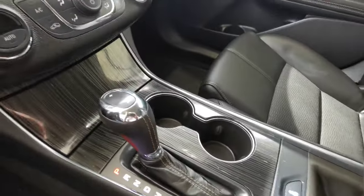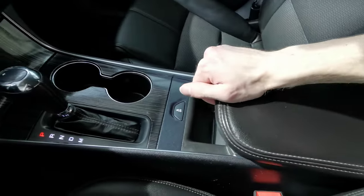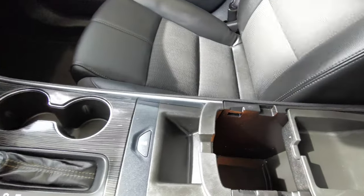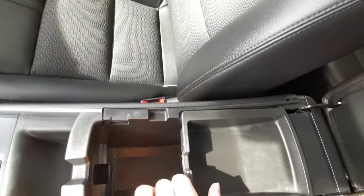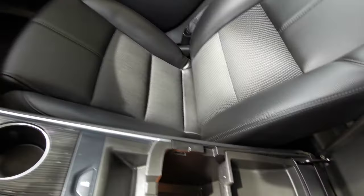There's a storage space power bank, a leather wrap gear shift with two cup holders, traction control with a small change holder, and a black leather wrap center console with a detachable top providing access to the bottom.